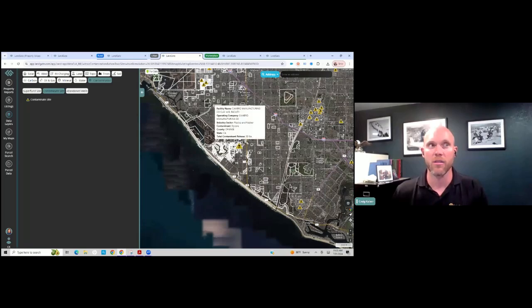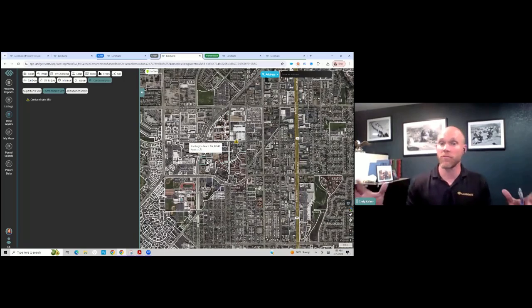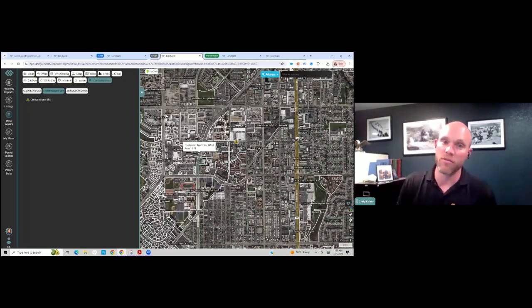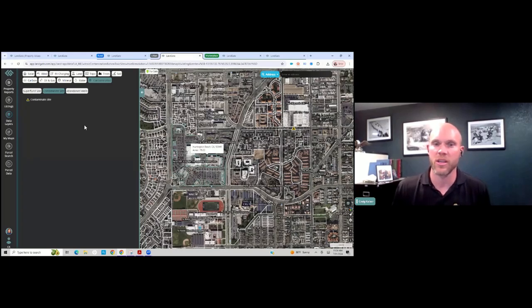There are close to two million abandoned storage tanks located across the United States. Most of those are in urban areas — areas where commercial, industrial, and, believe it or not, a lot of residential folks conduct their business.